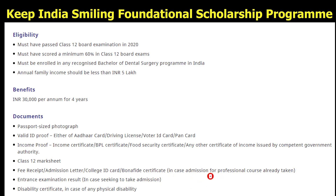Documents required for this scholarship include: a passport-size photograph; valid ID proof — either Aadhaar card, driving license, voter ID card, or PAN card; income proof such as an income certificate, BPL certificate, food security certificate, or any other income certificate issued by a competent government authority; 10th class mark sheet; latest mark sheet and education certificate; fee receipt, admission letter, college ID card, or bona fide certificate in case admission for a professional course has already been taken; entrance examination result in case you are seeking to take admission; and a disability certificate in case of any physical disability.